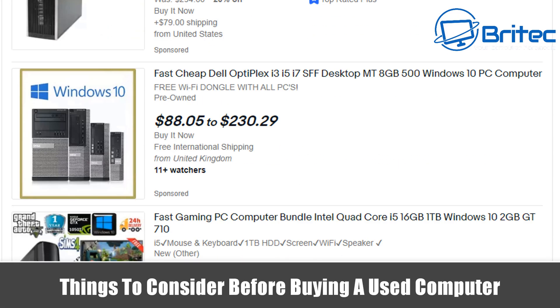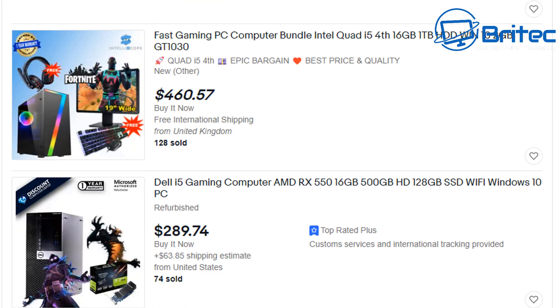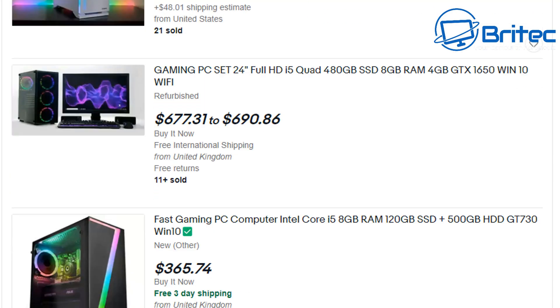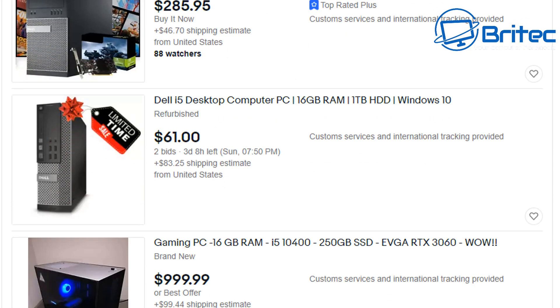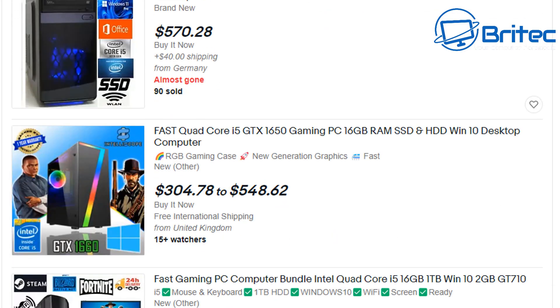Today we're taking a look at things to consider before buying a used computer. We know the climate we're living in right now is very difficult to build a brand new computer and get new components, so people are turning to used computers. We're going to take a look at the things to watch out for before you spend your hard-earned cash.